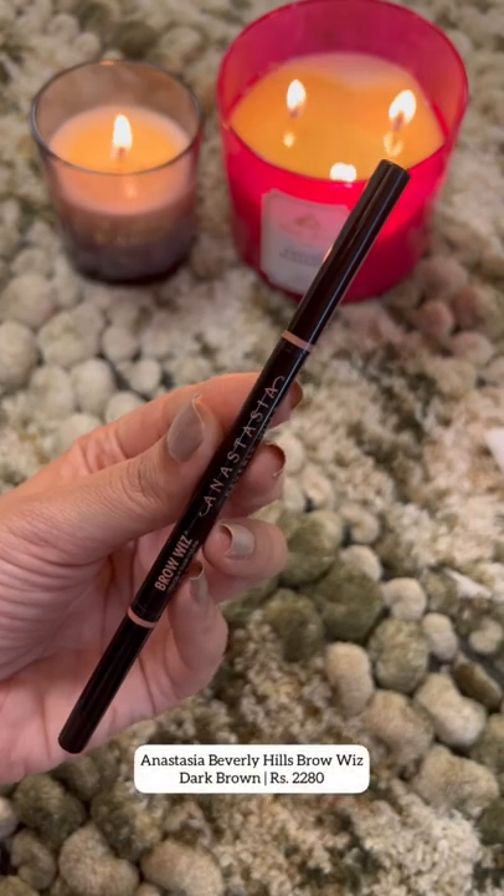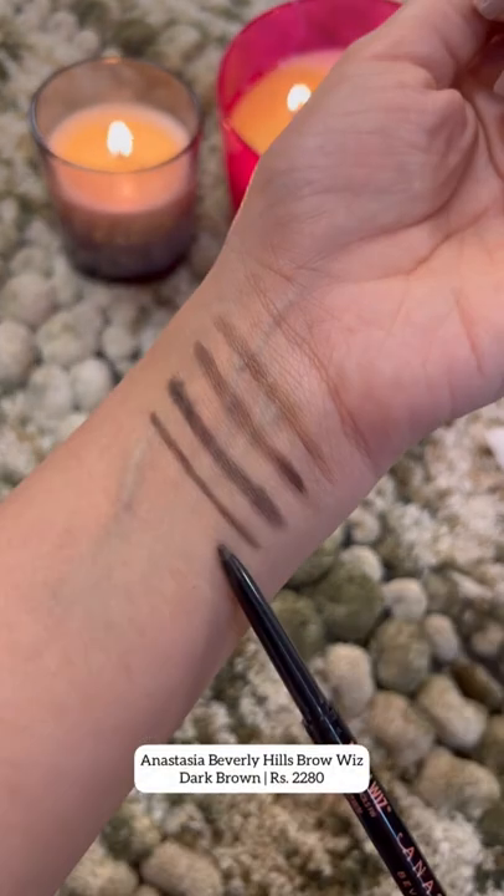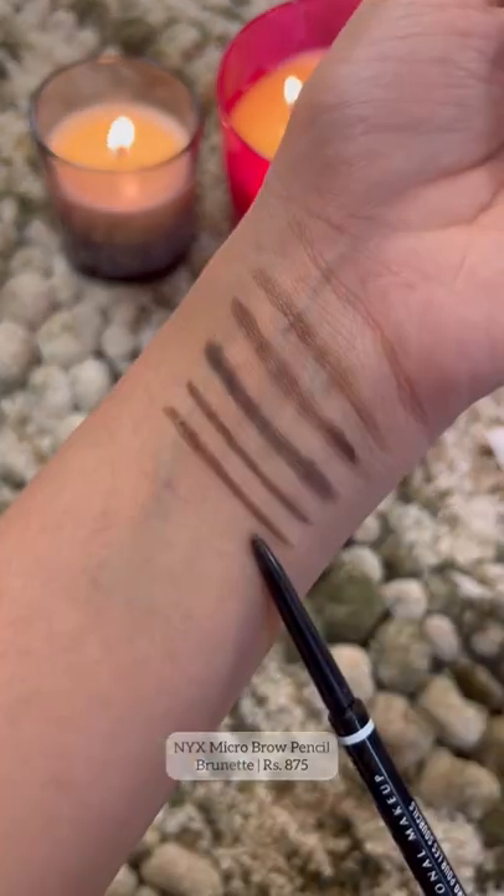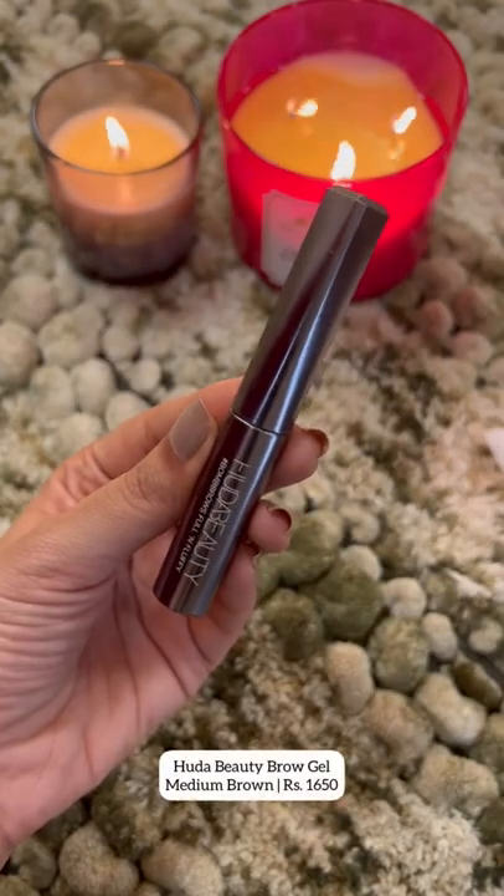With Anastasia Brow Wiz, it's so easy to draw small strokes — one cannot go wrong with this one. It comes in six shades. A product similar to Anastasia is this one from NYX, which comes in two shades.